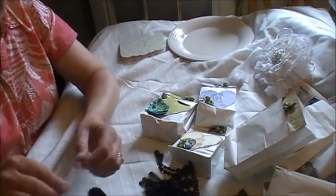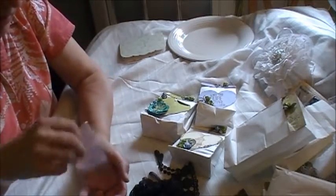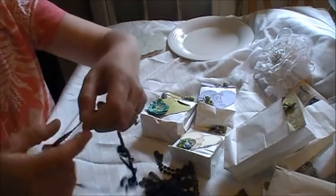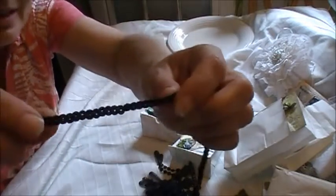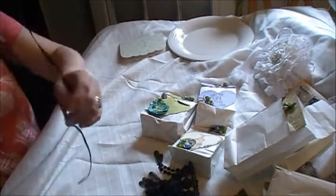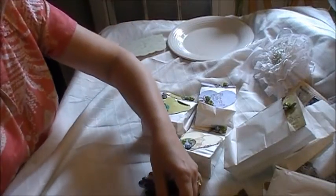And then this looks like... looks like a sequin trim. It is! Oh, that's awesome. Thank you so much, Lili. I'll make good use of those, and I actually think I have something in mind already.